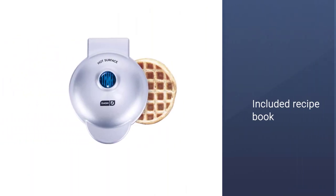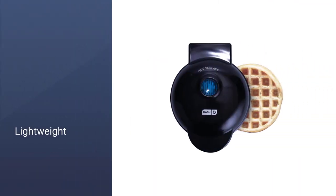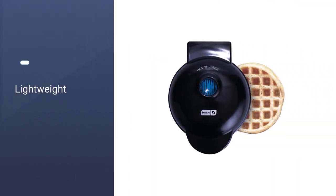A recipe book comes included. Weighing less than 2 pounds and offered in a variety of colors, this kitchen gadget is as cute as it is functional.